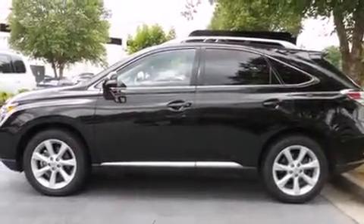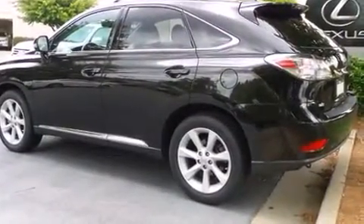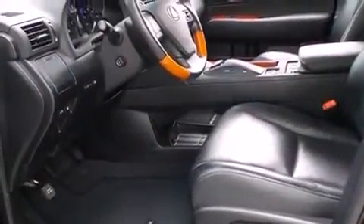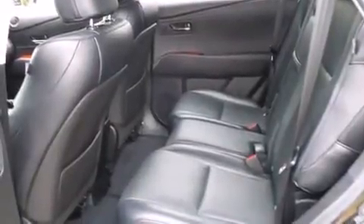Get excited about the 2012 Lexus RX 350 with just over 30,000 miles on the odometer. This four-door sport utility vehicle prioritizes comfort, safety, and convenience. Smooth gear shifts are achieved thanks to the 3.5-liter six-cylinder engine.